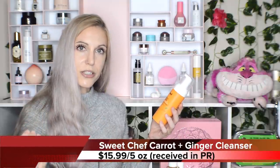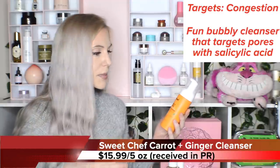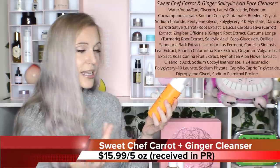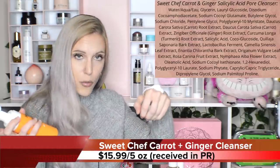A similar idea, but something that may be better for those of you addressing enlarged pores or blackheads and more mild acne: you may want to look for a salicylic acid cleanser. This one from Sweet Chef — the Carrot Ginger and Salicylic Acid Pore Cleanser — is an incredible cleanser that is super fun. Who doesn't love a foamy experience? And yet it does not feel stripping.